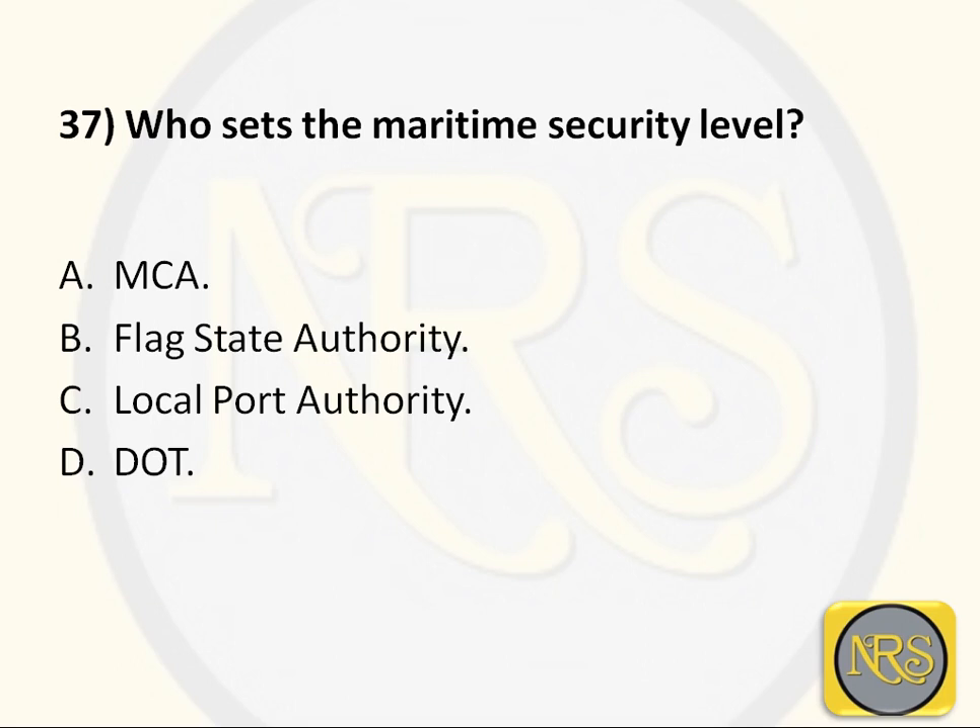Question number 37: Who sets the maritime security level? Option A, IMO; Option B, Flag State Authority; Option C, Local Port Authority; Option D, DOT. The correct answer is Flag State Authority — Option B. For the ship, the flag state authority decides the security level. For the port, the local port authority sets the security level for their port only. The overall ship security level is decided by the flag state authority. Option B is the correct answer for Question 37.